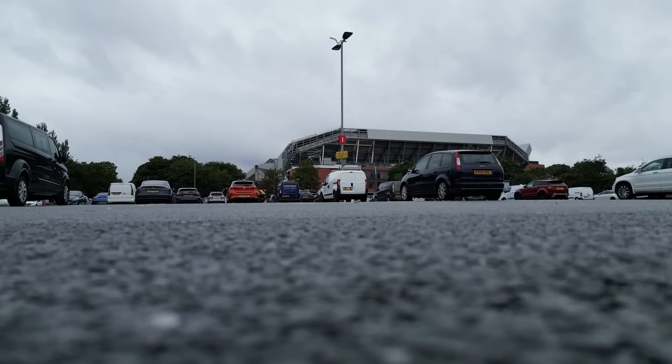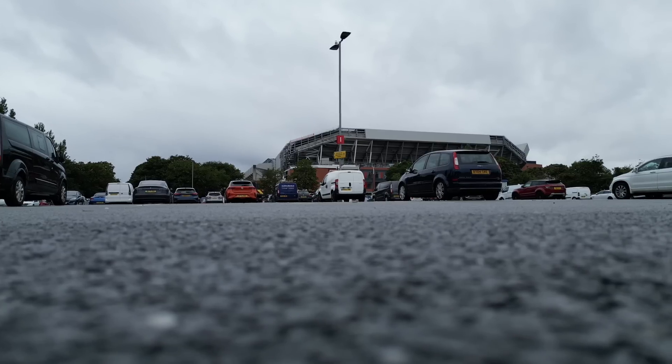Hi, welcome back to the channel. I'm back at Anfield — it's Friday afternoon, the 30th of June. So let's get up in the air and see what we can see, progress today.